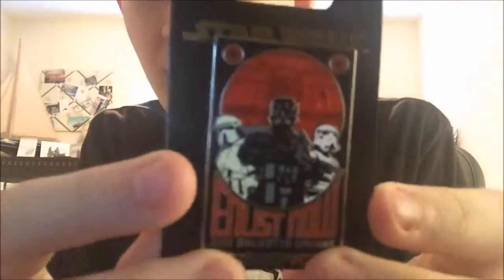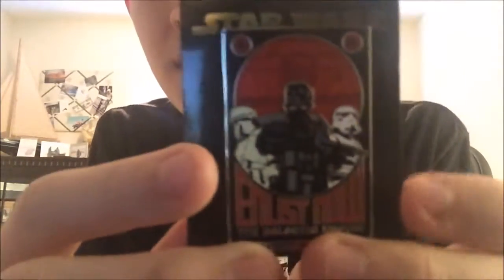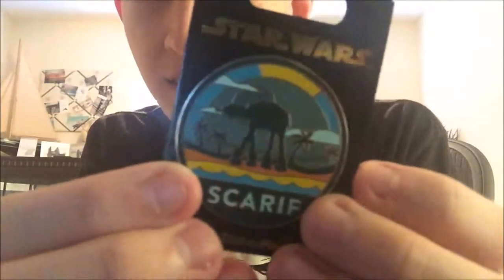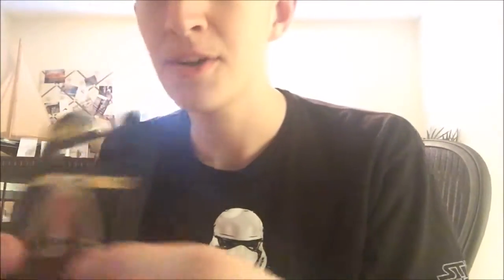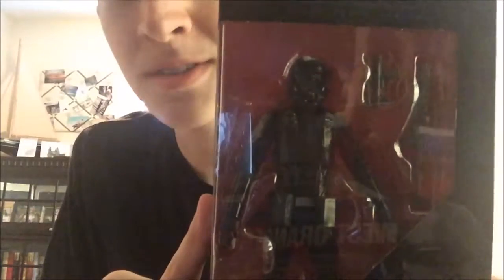I also got more pins today. I got the Enlist Now Galactic Empire pin, since the Empire is my favorite faction. Since I love the U-Wing in the movie, I got a U-Wing pin. And an AT-AT Scarif pin with the Death Star in the background. My favorite of them all is the TIE Striker pin. And I got the Death Troopers set so I can pose them with my Director Krennic, even though there are two different variants — I still need to get the other one so they can both be posed.